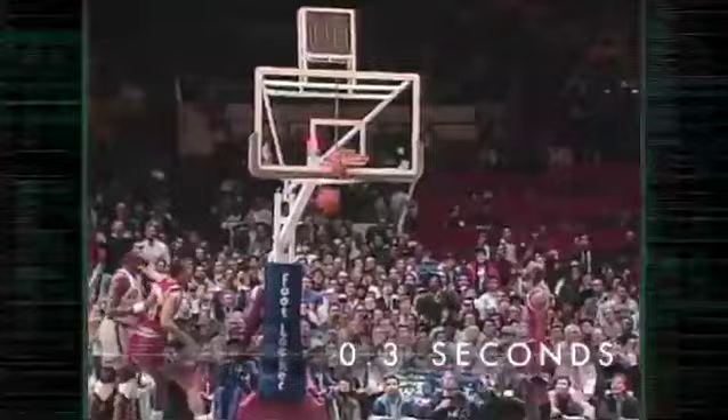In 1990, the Knicks' Trent Tucker made a game-winning shot with one tenth of a second left on the clock. Afterwards, the NBA enacted the Trent Tucker Rule. According to the rule, when less than three tenths of a second remain on the game clock, a player can always tip in a pass. If a player catches the pass, sets and shoots, the basket doesn't count. What we want to know: is the rule valid? Or can a player get off a shot fast enough to make the NBA rethink the rule?